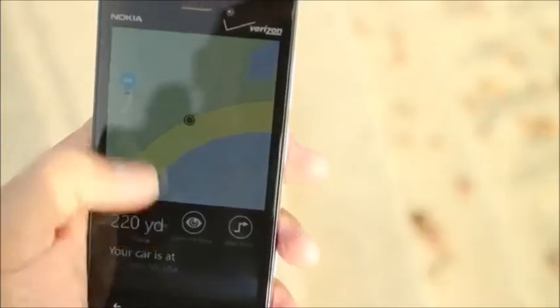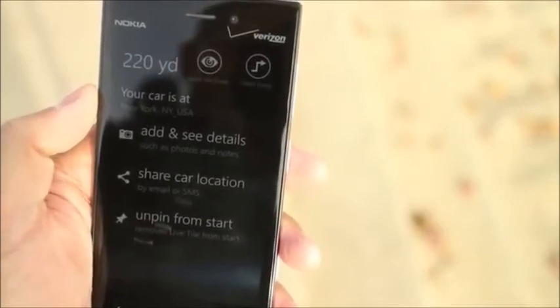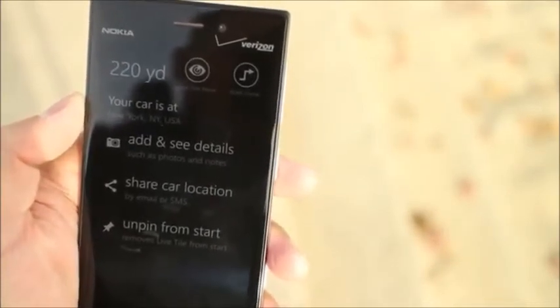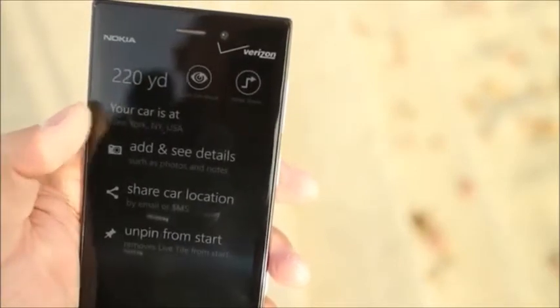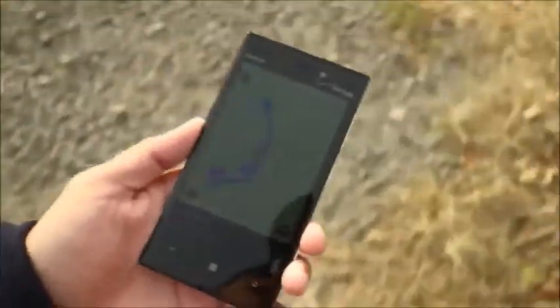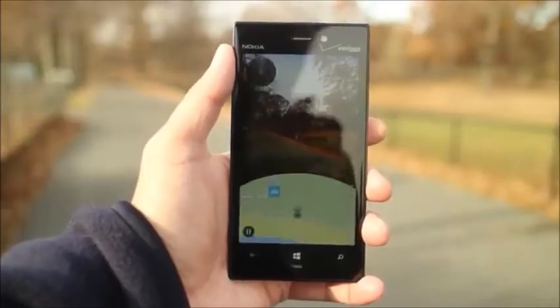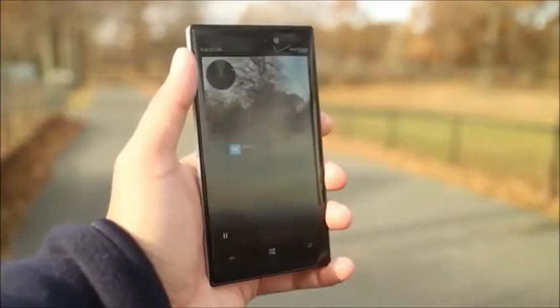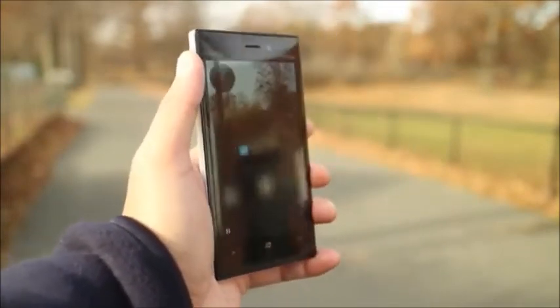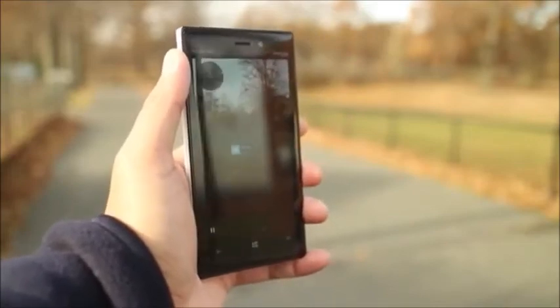Find My Car also lets you add and see details such as photos and notes. This could be very helpful in huge parking lots — you might want to include parking lot numbers or levels. We recommend pinning this option to the home screen for quicker access, as it's much quicker than going through the HereDrives main menu. Definitely check out Find My Car when you have a chance. I'm Mark for WP Central — thanks for watching.